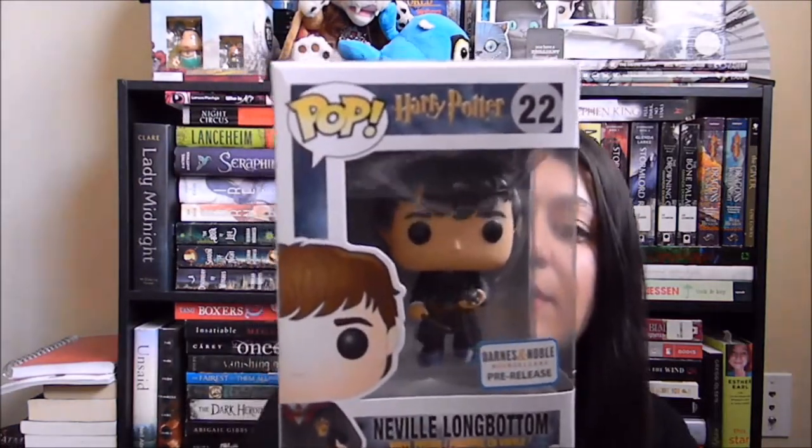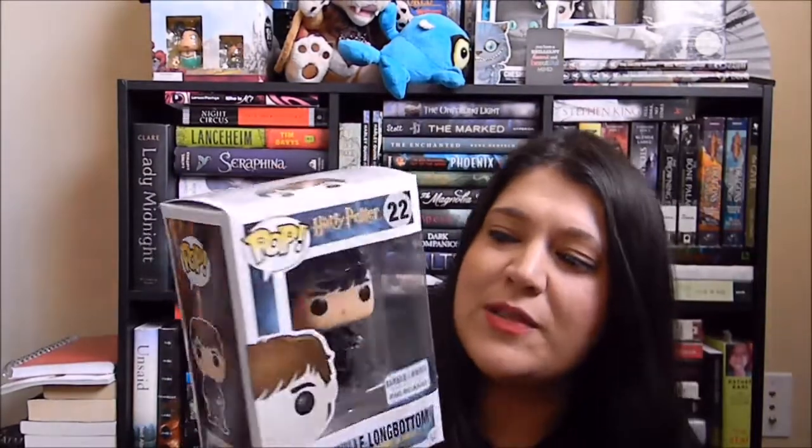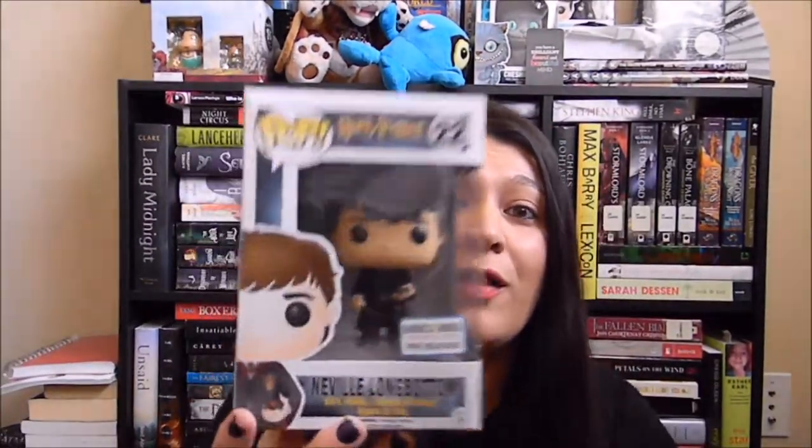The next one I got is a Barnes and Noble pre-release and that is Neville Longbottom. Now it's just a pre-release — I don't know if it's going to be an exclusive or when this comes out if it's all that special, but it's Neville. Yay!